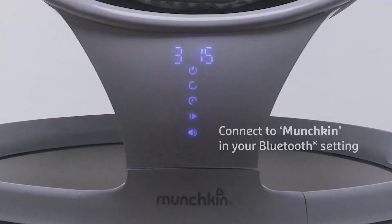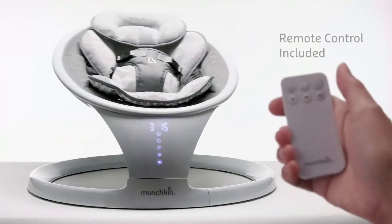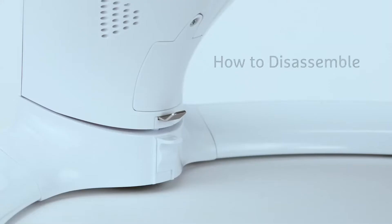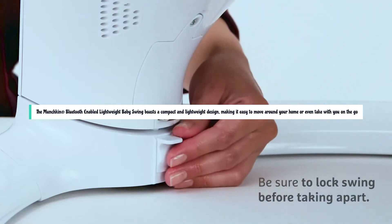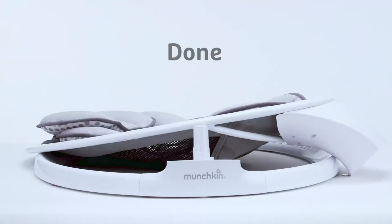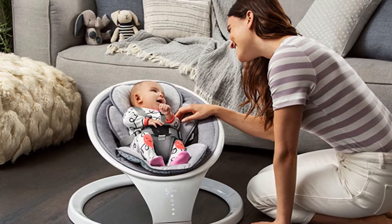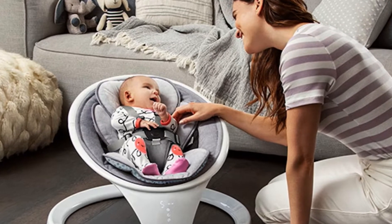The swing also has a timer, so you can set the length of the swaying motion and choose between 0, 8, 15, and 30 minutes. The Munchkin Bluetooth Enabled Lightweight Baby Swing boasts a compact and lightweight design, making it easy to move around your home or even take with you on the go. One of the standout features is its Bluetooth connectivity — by simply connecting your smartphone or tablet to the swing via Bluetooth, you can control the swing settings from the palm of your hand.